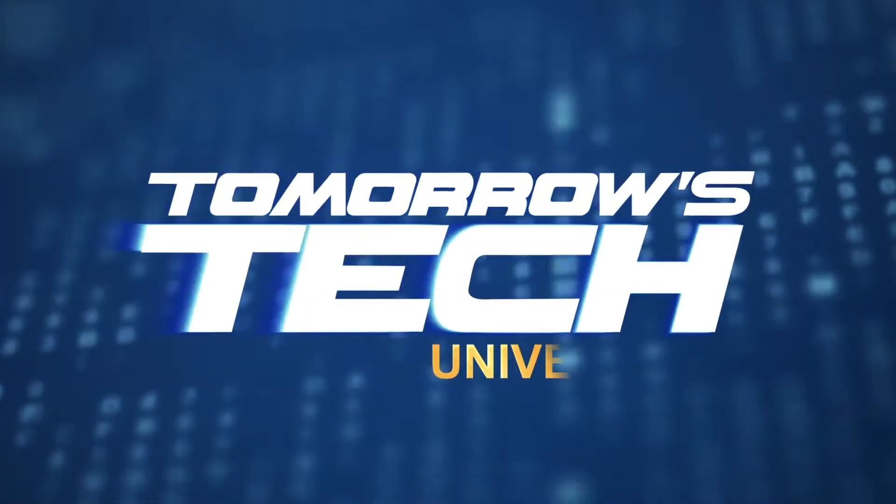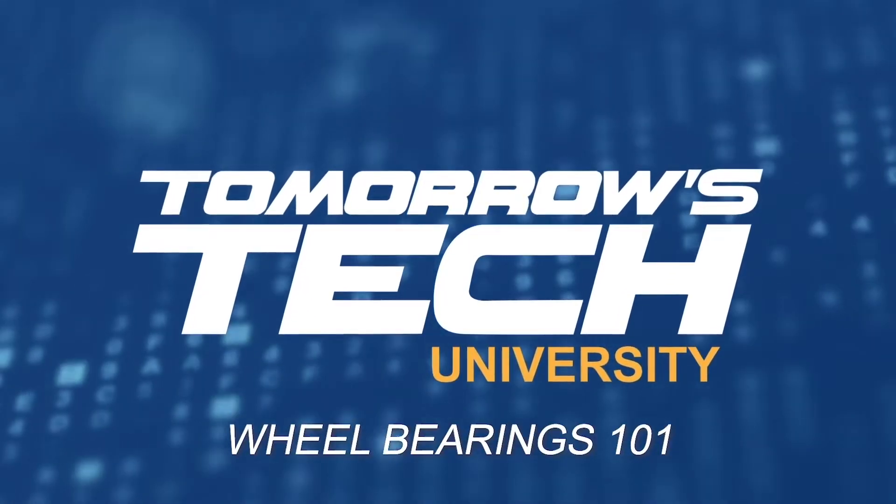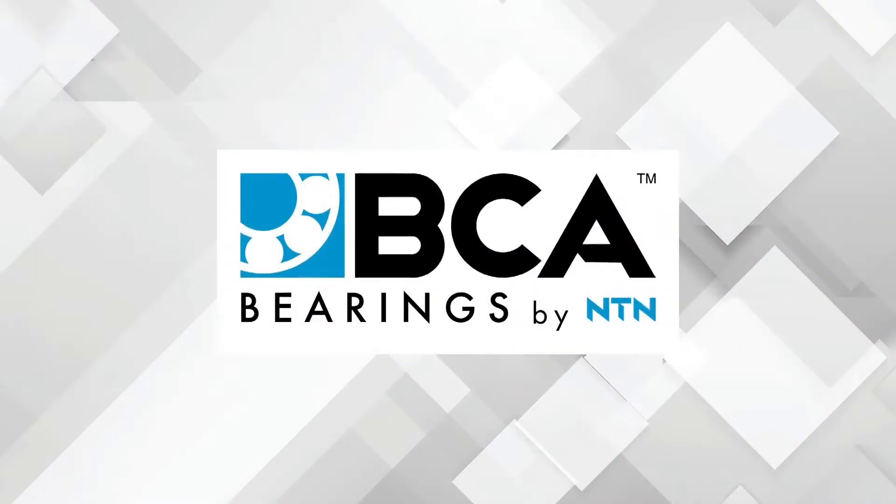Hello everyone, I'm Joe Keene with Tomorrow's Tech University, and welcome to our course on wheel bearings sponsored by our friends at BCA Bearings by NTN.